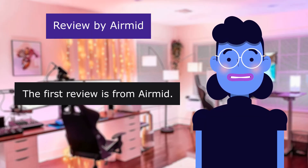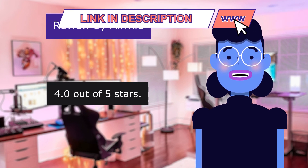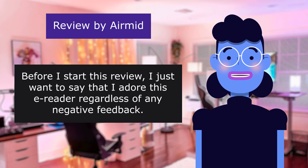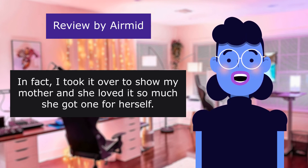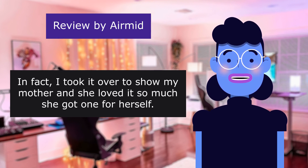The first review is from Airmid. Overall wonderful despite a handful of frustrations. 4.0 out of 5 stars. Before I start this review I just want to say that I adore this e-reader regardless of any negative feedback. In fact I took it over to show my mother and she loved it so much she got one for herself.